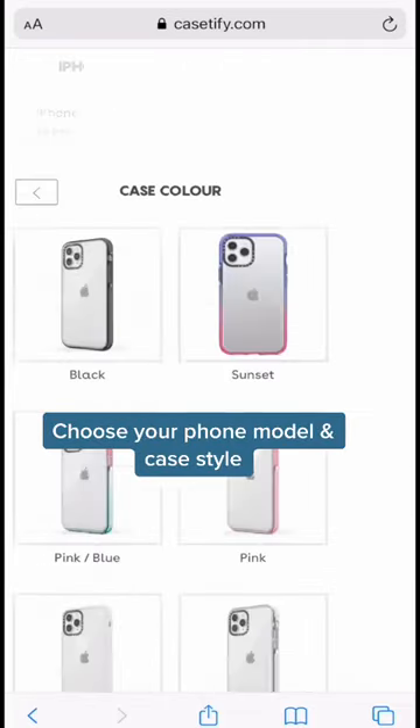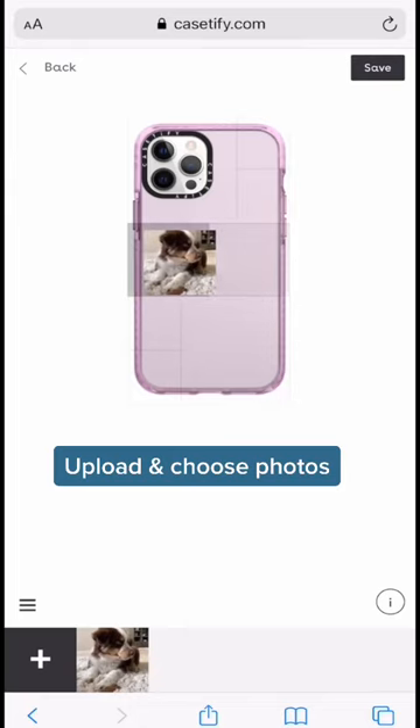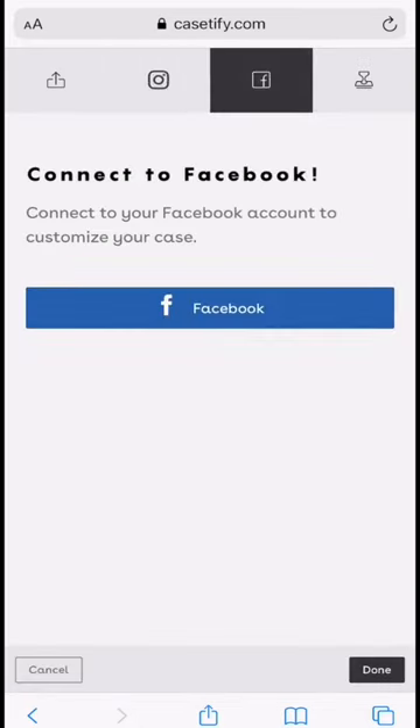You select your phone model, your desired color, and grid type. Select your favorite photos and customize away. It even gives you the option to take photos straight from Instagram or Facebook.